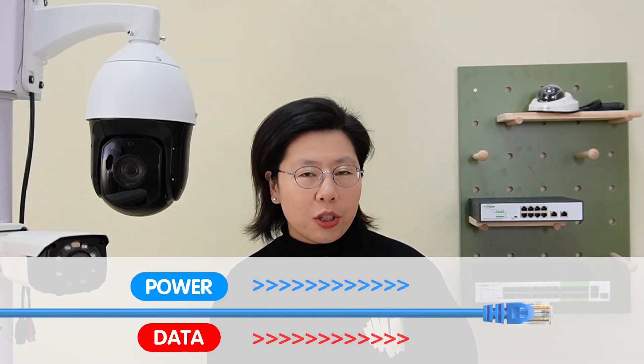Power fluctuations and interruptions may impact the continuous operation of the CCTV cameras, so Power over Ethernet technology is often used for this situation, since it can provide a consistent and regulated power supply to each connected device, combining both power and data transmission over a single ethernet cable.